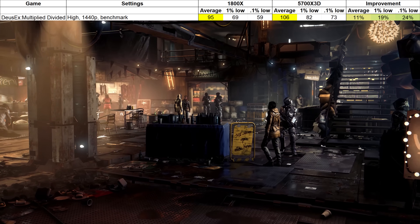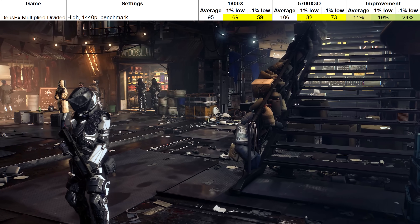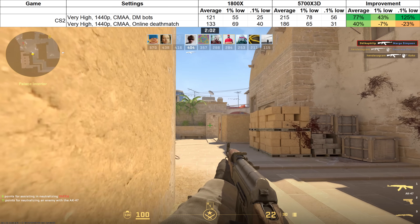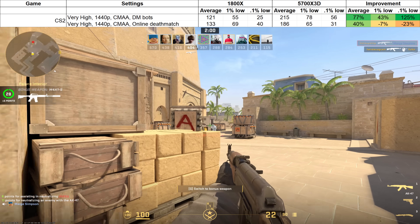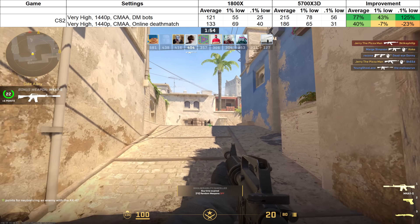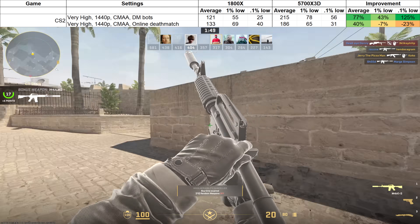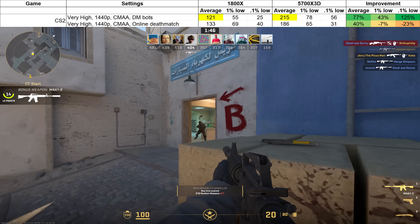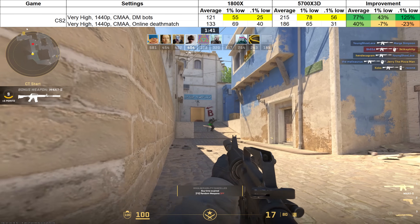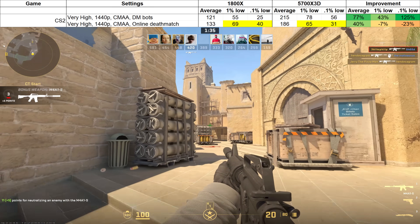Deus Ex Mankind Divided ran slightly faster overall but saw its lows boosted significantly. Nice to see a processor upgrade can improve the experience even in games released before the old processor was. I was curious to see how both processors handle an eSports title, so I chose CS2. And nowhere more than here was my experience so different from the benchmark results. The benchmarks make the 5700X3D out to be superior in every way when playing offline against bots. However, online — where you're likely going to be playing — while the average frame rates were greatly improved, the lows were not.